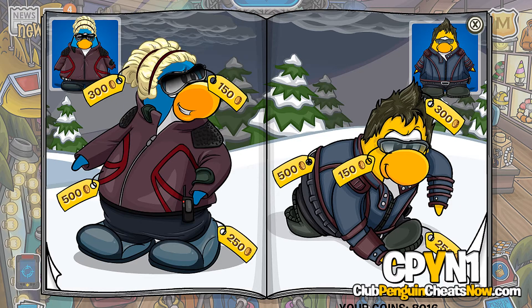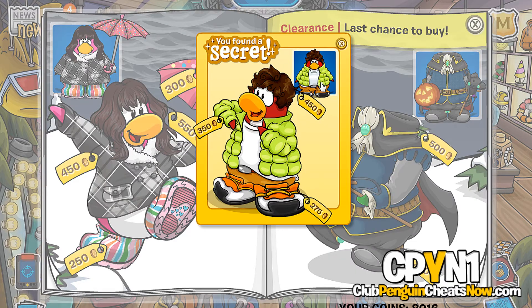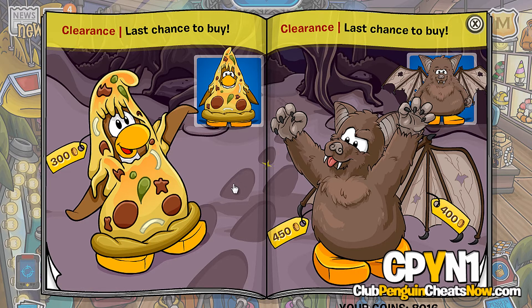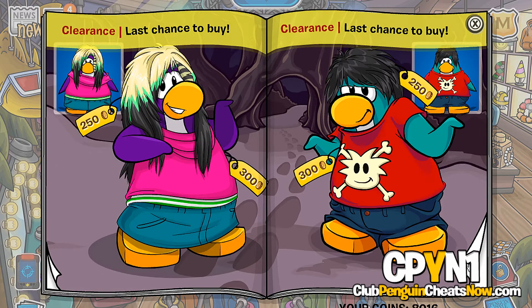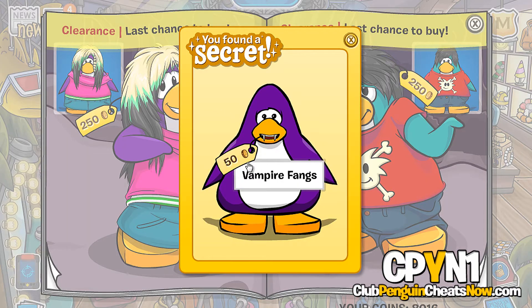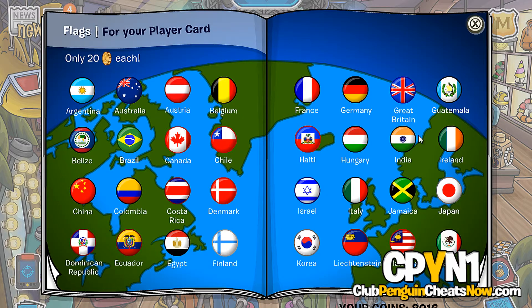One more cheat on this page: click on this penguin's boot for these items. The next cheat on this page: click on the footprint in the snow for the werewolf costume. This one has a lot of detail — it's another really cool item. And this is the last cheat: click on this penguin's beak for the vampire fangs. And those are all the cheats!